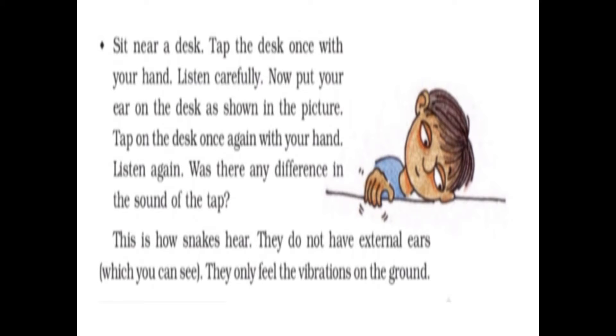Sit near a desk and tap it once with your hand — listen carefully. Now put your ear on the desk and tap again. Was there a difference in the sound? Yes, there will be a difference. This is how snakes hear — they do not have external ears; they only feel the vibrations of the ground.